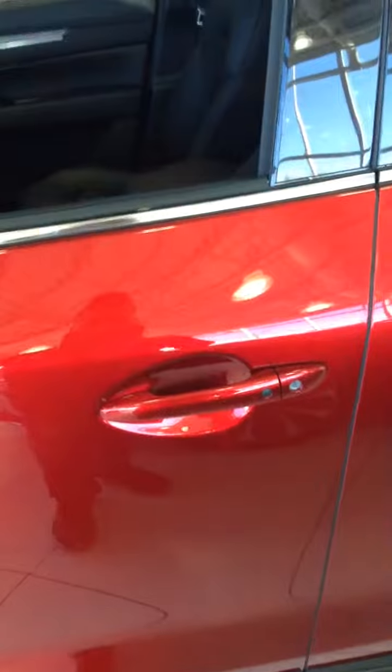If you take a look right there, that's keyless entry — so long as you have the fob in your pocket, you're unlocking the door, you're good to go.